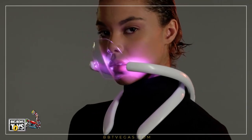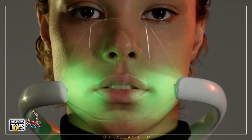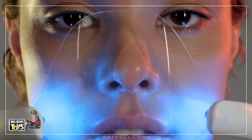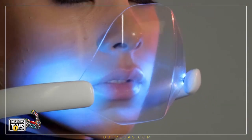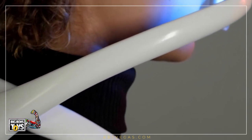A-Ring — a wearable air purifier designed to generate a pure and refreshing atmosphere around the user's face. Graceful lines of the A-Ring naturally extend the human body with unseen usability, comfort and style.